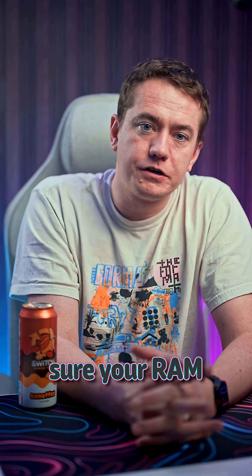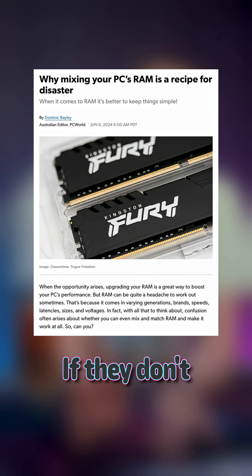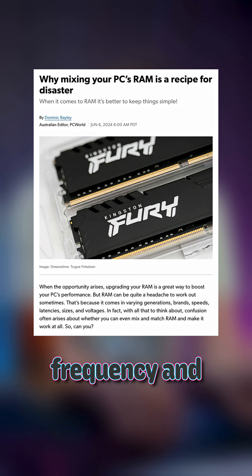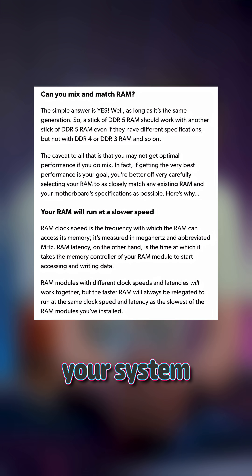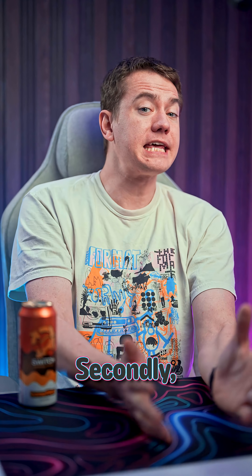Firstly, you want to make sure your RAM matches in capacity and speed to what you already have. If they don't have the exact same frequency and latency, your system will default to the lowest common supported speed between the two sets.